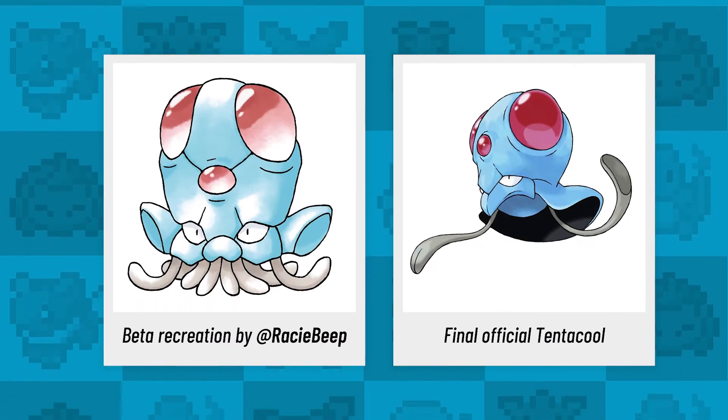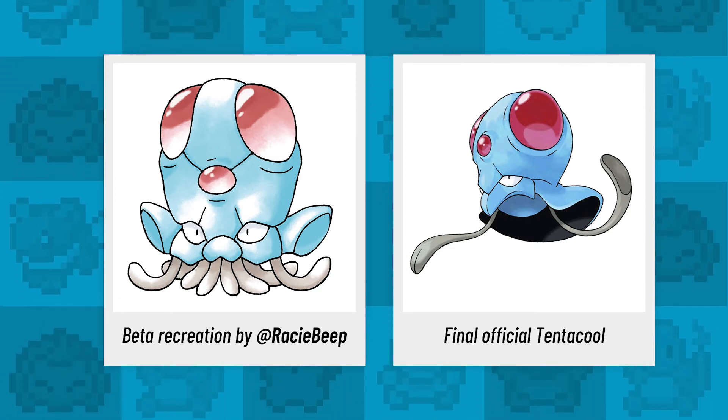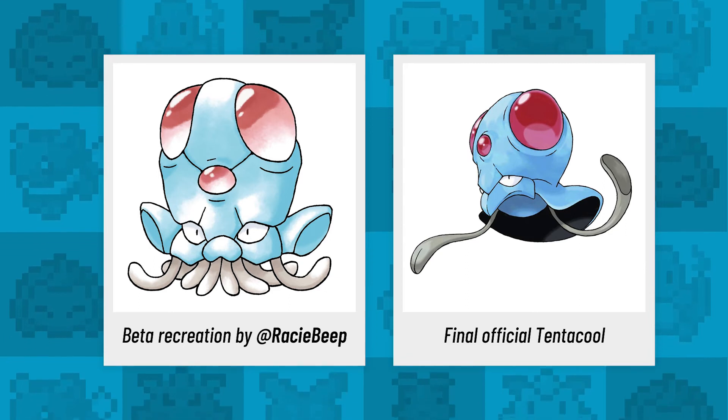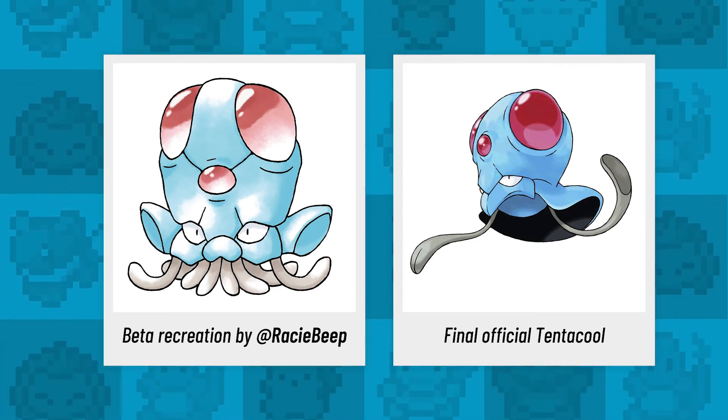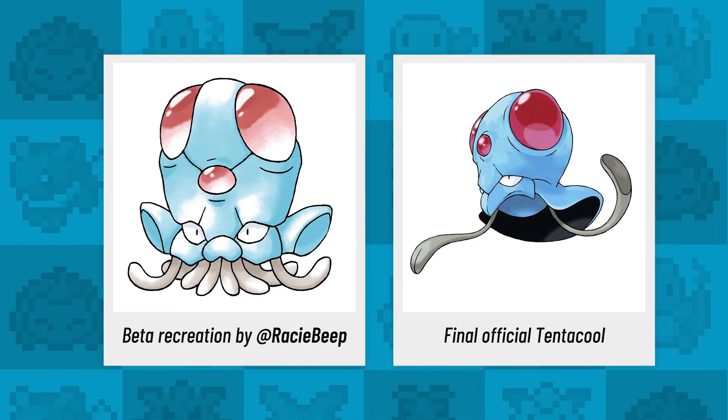The Gen 1 beta designs continue with a look at Tentacool — did you know that this beta version had a few more tentacles and was far more menacing in its early design? This reworking of the 90s early sprite by Rachel is totally something that you would see in a 90s alien movie. It's so slimy.